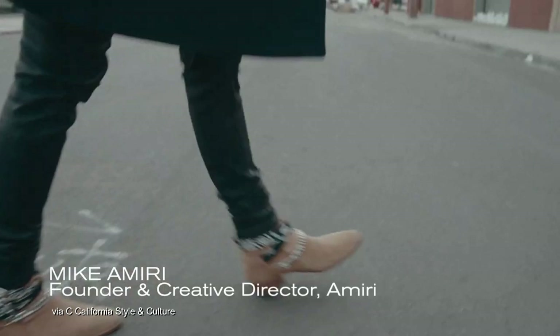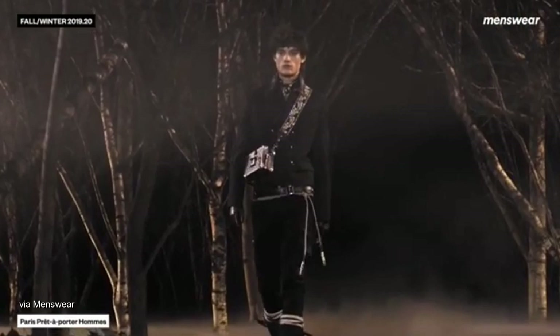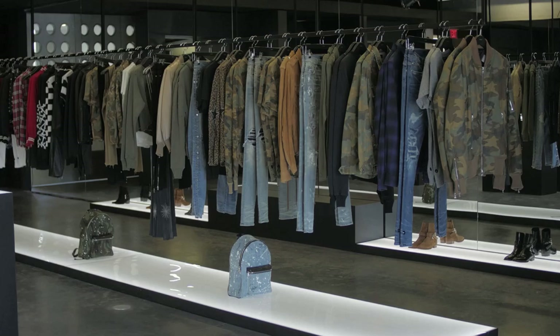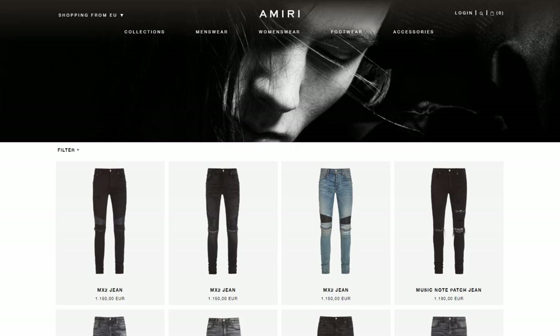Five years is all it took founder Mike Amiri to take his namesake brand from a one-man operation working out of a basement in LA to an internationally recognised label worn by celebrities and designer enthusiasts around the world. While the Amiri brand offers much more than just jeans, the popularity of the different styles of jeans produced by them has played a huge role in the growth of the brand.